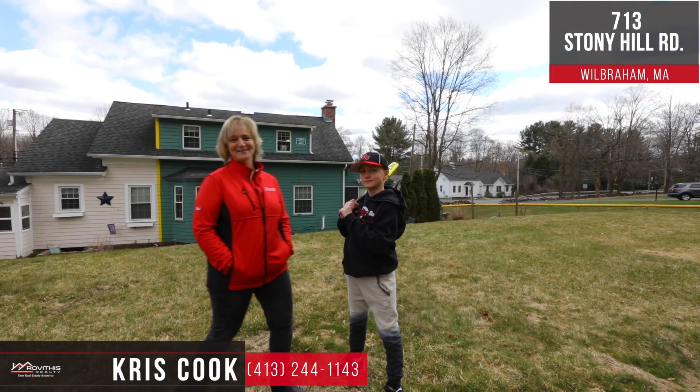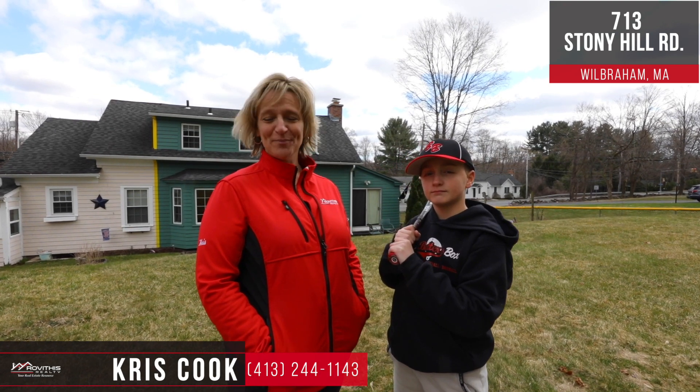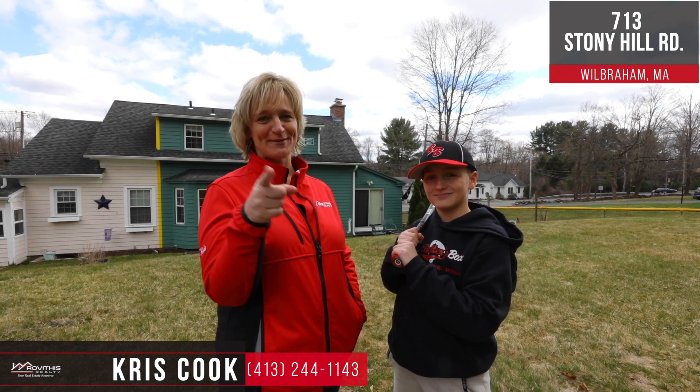I hope you enjoyed your tour here at 713 Stony Hill Road in Wilburham. If you have any questions on this listing or any other listing please call me at the number below. At Robithis Realty we believe who you choose to work with matters and I want to work with you.